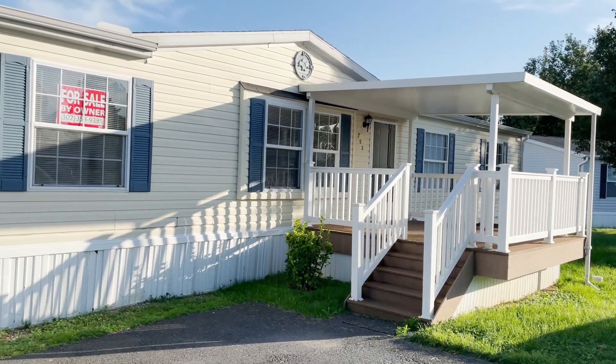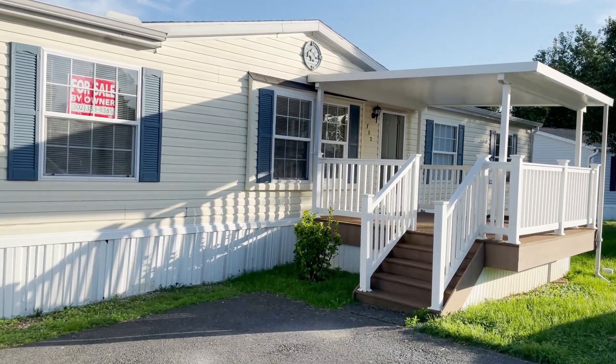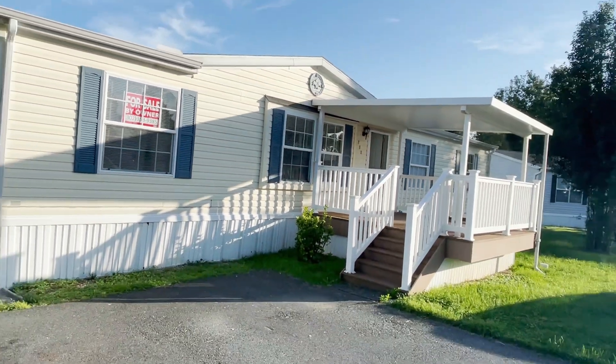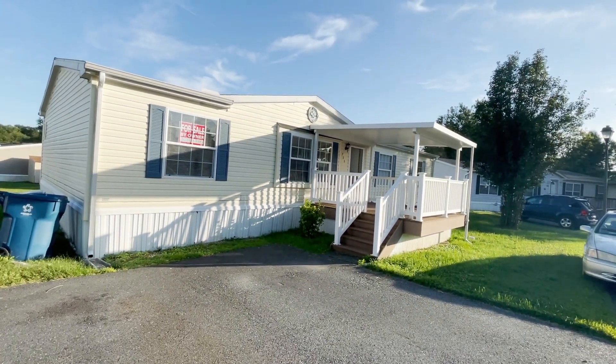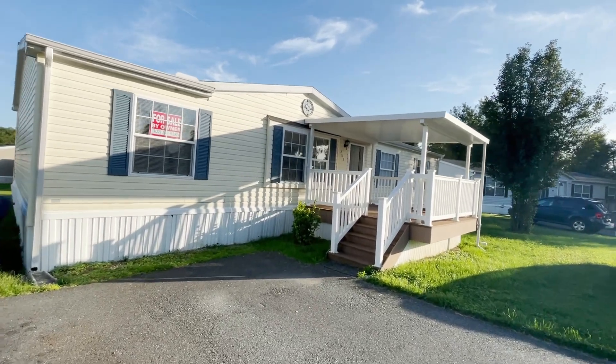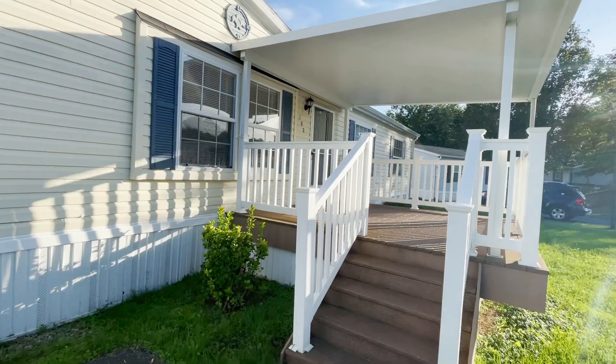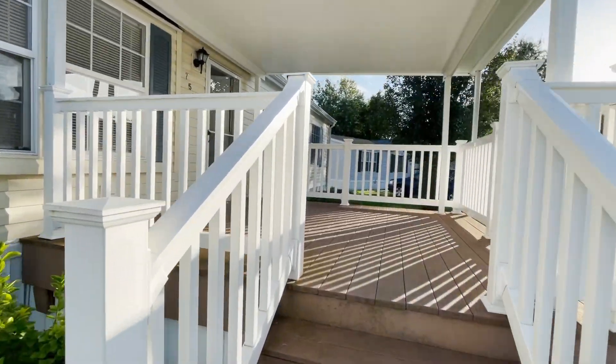This is going to be a short video tour. This is Paul with Paul's Mobile Homes, and we're going to do a short video tour of this four-bed, two-bath, double-wide mobile home located in Bear, Delaware. This is the Hunter's Run community.